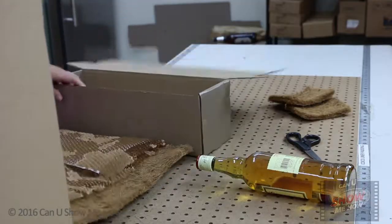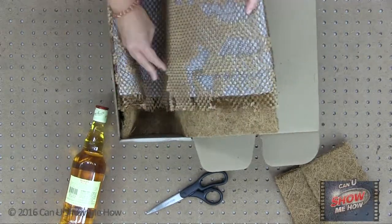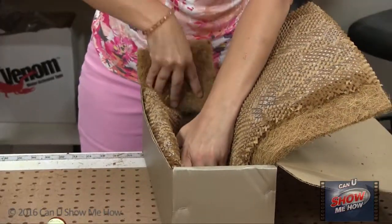Then we place a bottle of scotch on the padding in the box. The COCO liners wrapped in decorative padding is a pretty look while it protects the glass during transport.